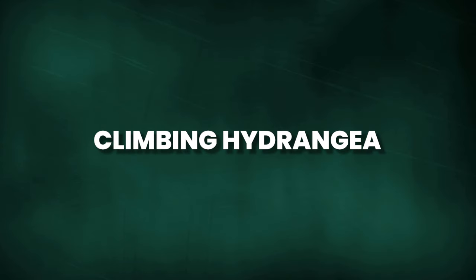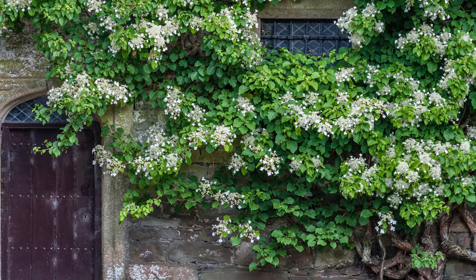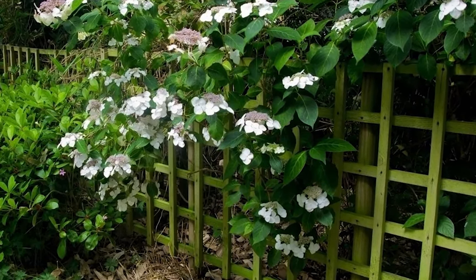While Climbing Hydrangea may seem slow-growing at first, once established, it quickly takes off and provides many years of beauty. Its lush foliage and delicate flowers add charm to any fence or wall.